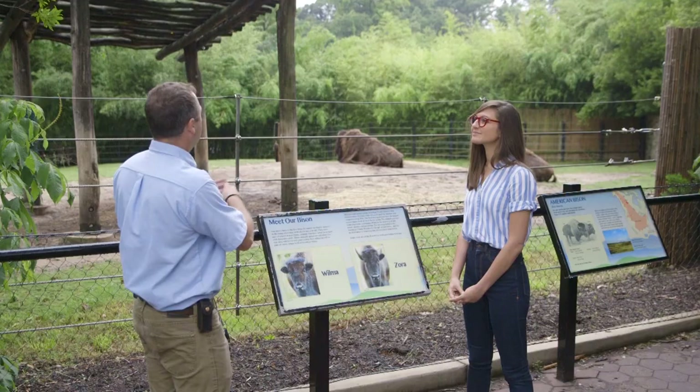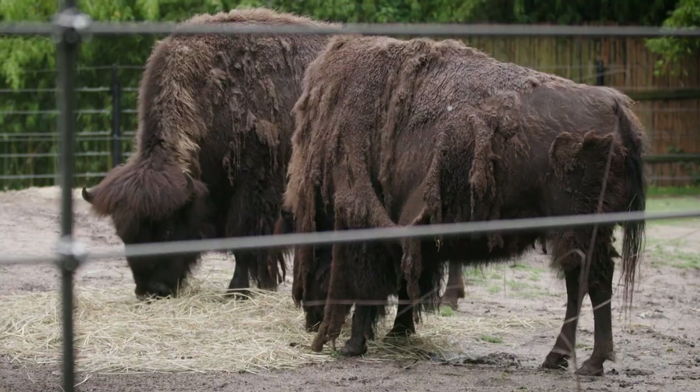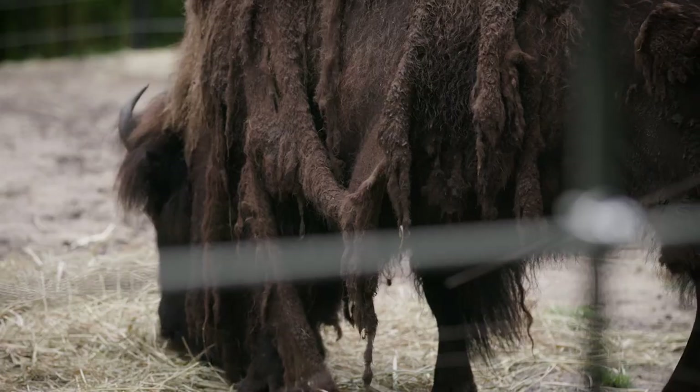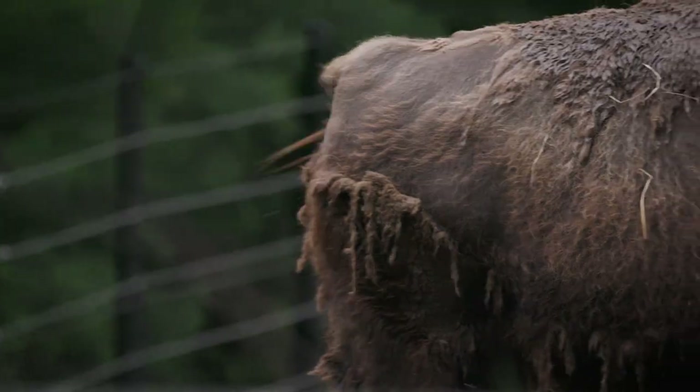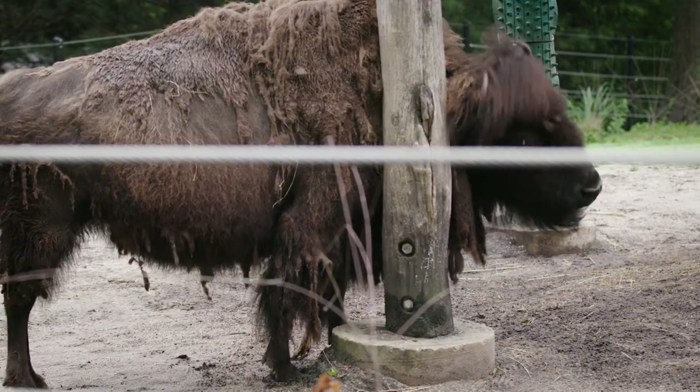This is Wilma and Zora — two female bison, now adults at about five years old. In the winter they're really furry with a thick, thick coat. In the summer they shed a lot of that coat, and it comes off in carpets of fur. That's what you see now — they're putting on their summer clothes. Yeah, they're taking off their sweaters.